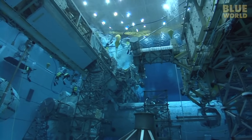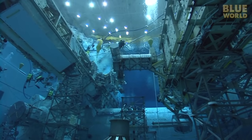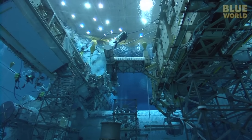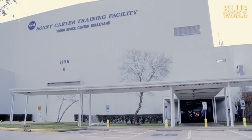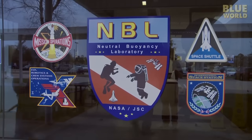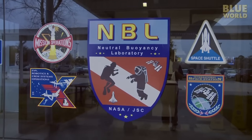Here, they train astronauts to work in zero gravity by simulating these conditions underwater. Outside, it just looks like a huge warehouse, but inside is the Neutral Buoyancy Laboratory — the NBL.